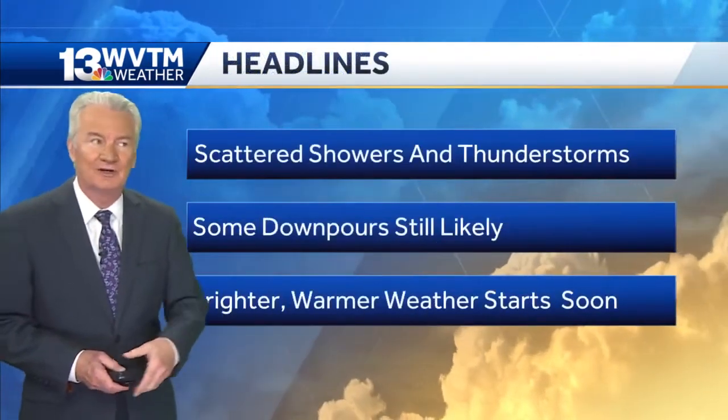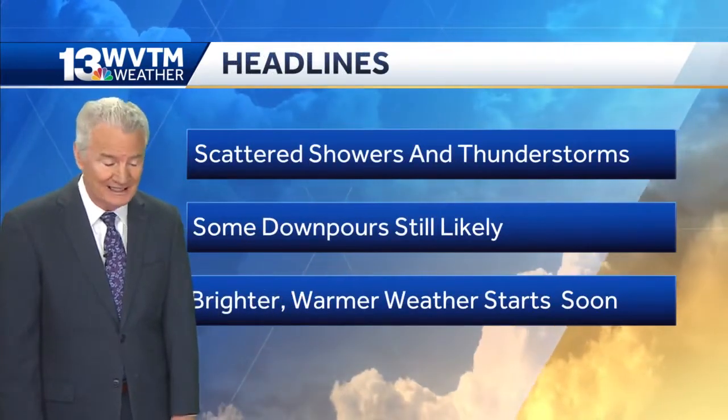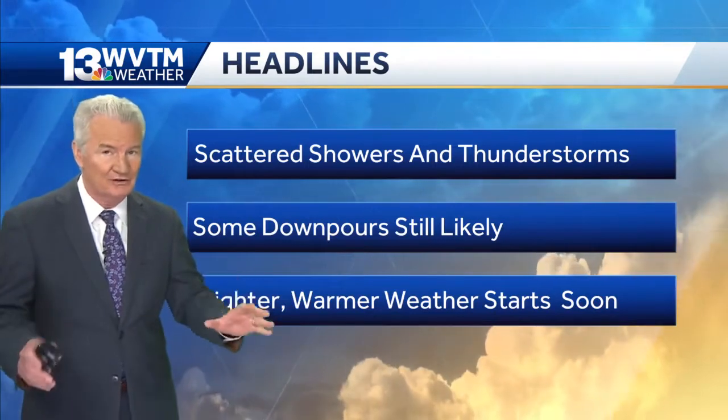Weather headlines: scattered showers and storms. That'll be this evening and again the next several afternoons. Some downpours still likely, and I can't rule out some very brief, very localized flash flooding.